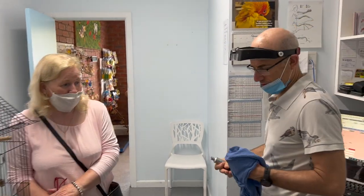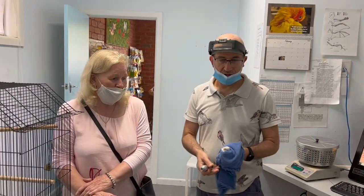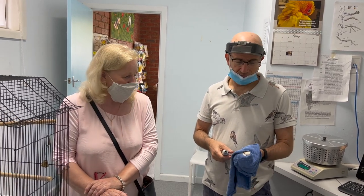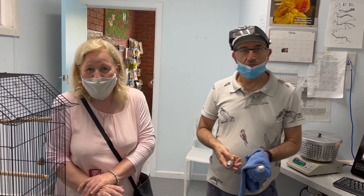Denise, tell us about your bird. Well, she's a little budgie that we were asked to take after somebody else had saved her. She was being attacked by wild birds in a park, we were told.